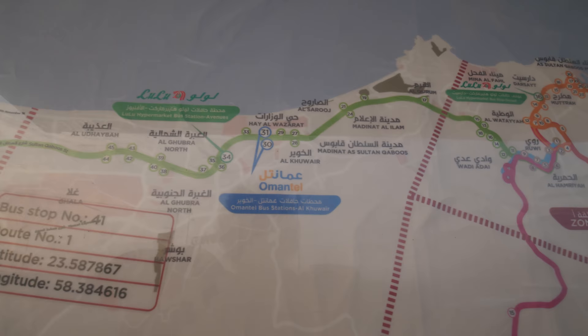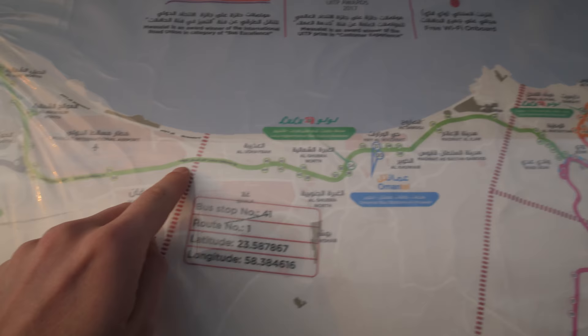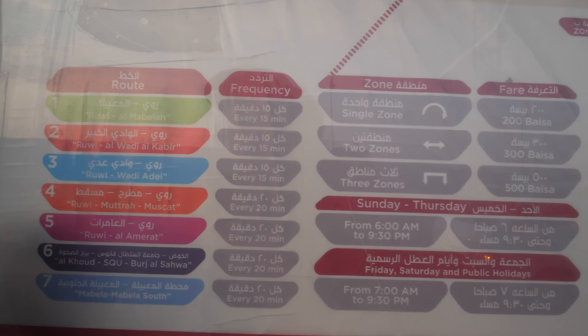Other lines — this line also goes to the airport, the green line. Other lines are here as well: there's a red line, a blue line, an orange line, and a purple one.